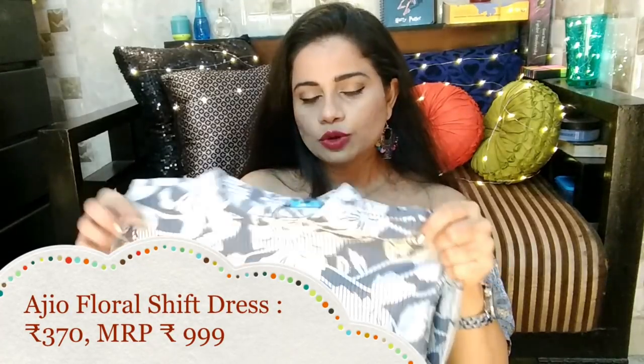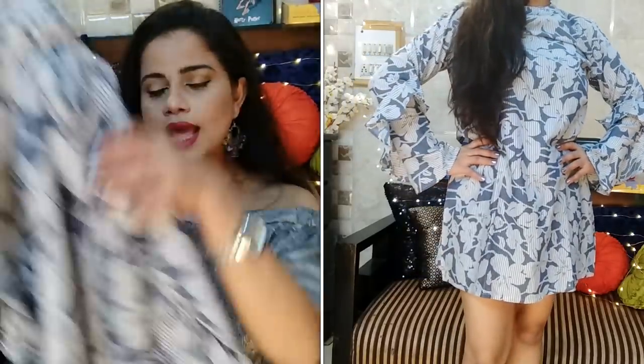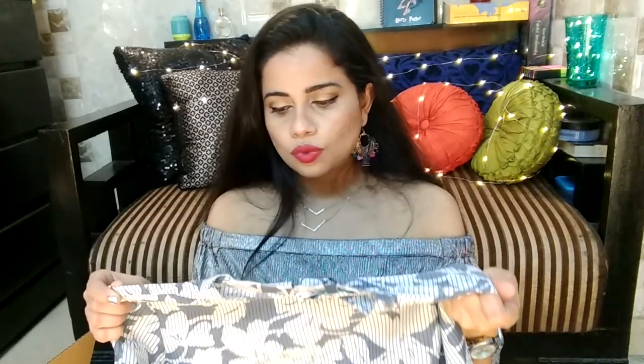Moving on to this dress — I'm in two minds about it. It's a nice grayish blue and white stripy floral print dress that comes a little above my knee. The sleeves are very interesting with flares and ruffles at the bottom, and the back has a keyhole, which is nice. But the only thing that doesn't excite me is the fabric — it's a very thin cotton, so I'll have to wear a slip underneath.